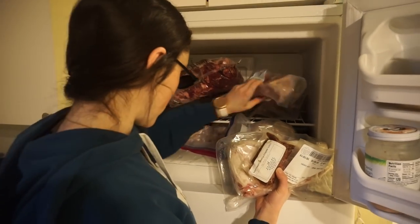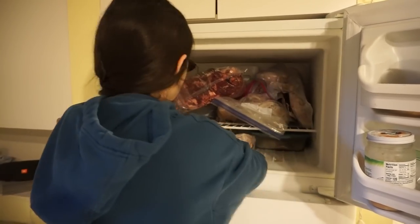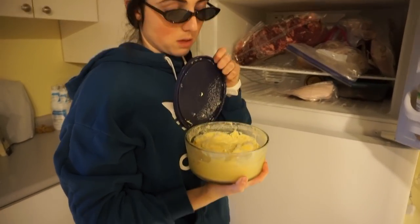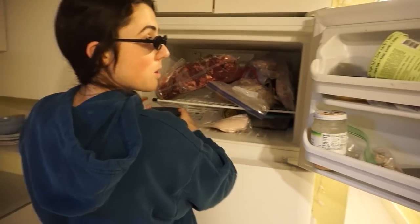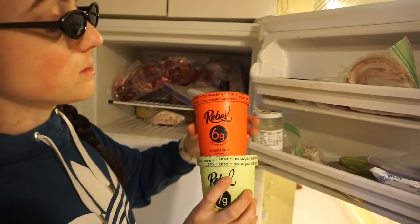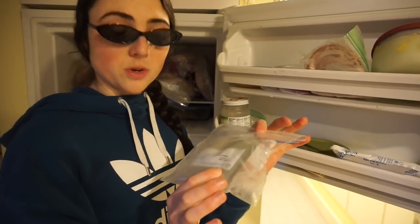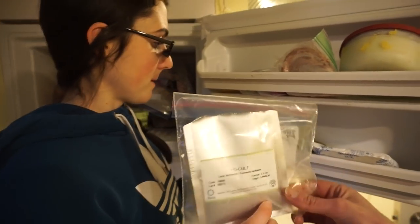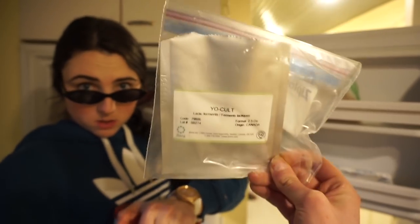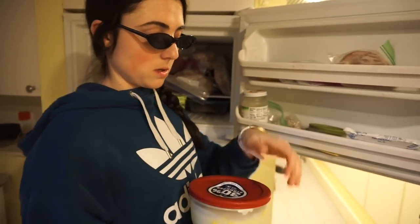We've got some chicken cages from White Oak Pastures — great for broth — and two whole chickens we'll be using soon. We also have some carnivore ice cream we made a few months ago using raw dairy — we'll film a full video on how we made it. Sometimes we have some Rebel Creamery ice cream. We've got starter cultures from New England Cheesemaking Co. — this Yo-Cult was used to make our own Greek-style yogurt with raw goat's milk. Recipe is on our Instagram.